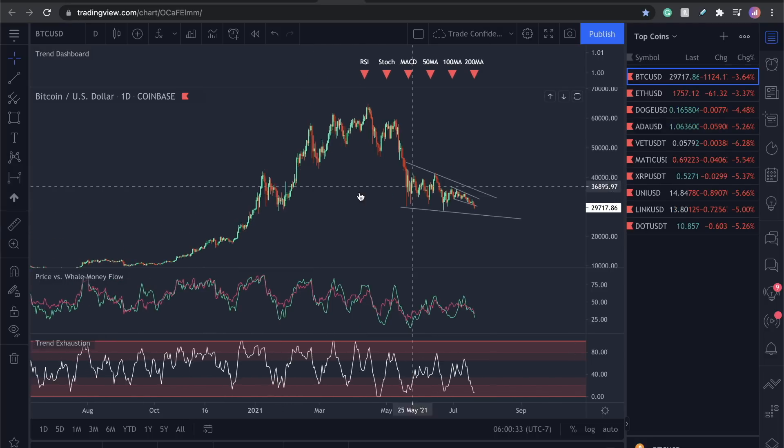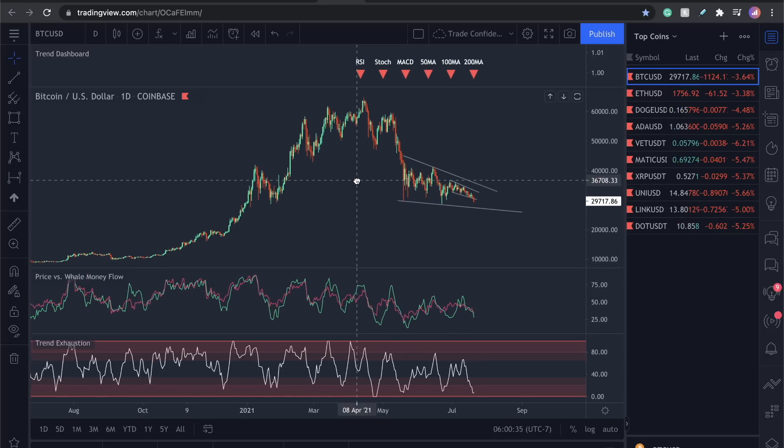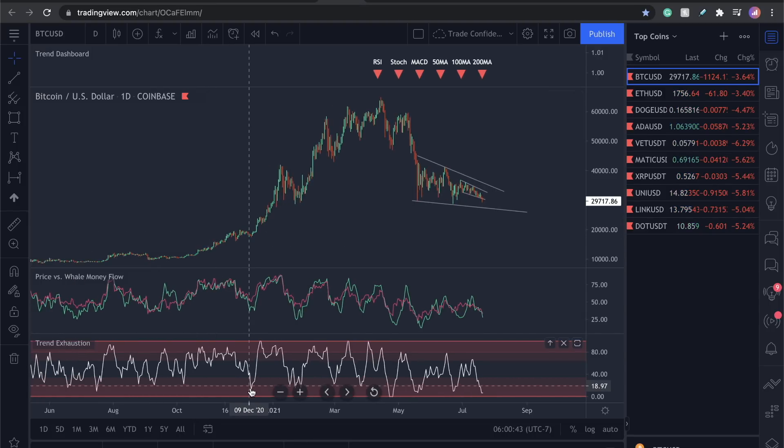I'm going to prove this with whale metrics, all of this. There is hope in the market. This metric has been calling this almost every single time. Watch the trend exhaustion indicator down here. When we start dipping down in the bottom red zone — there are two zones, a red zone and a bottom red zone — we dip down over here, and what happened right after that? We saw it move back up. Get this indicator and switch it to the daily timeframe. I'm serious.